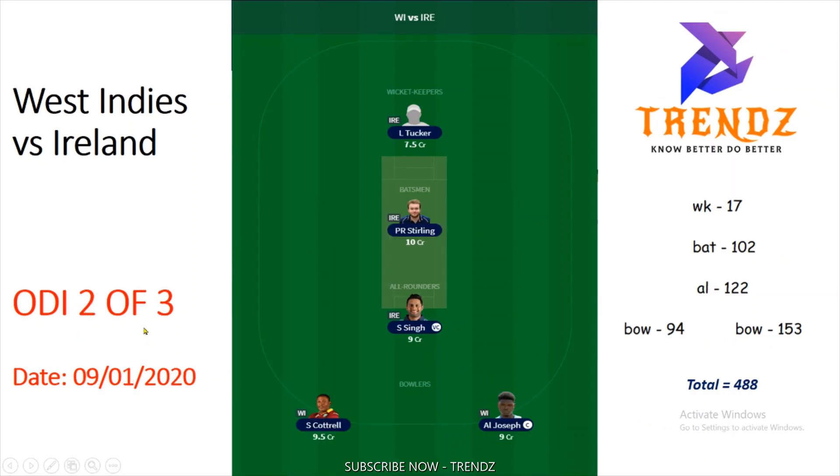The third ODA prediction is ODA 2 of 3, dated 9 January 2020. This features L. Tucker, Paul Sterling, S. Singh, S. Carter, and Alzarri Joseph. The captain is Alzarri Joseph and vice-captain is RC. The total points you can compare — total points are 488 points.